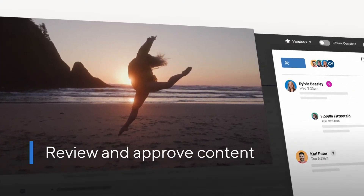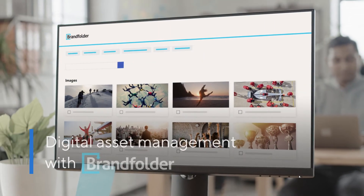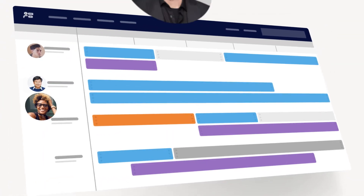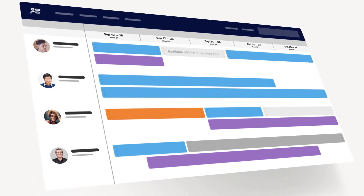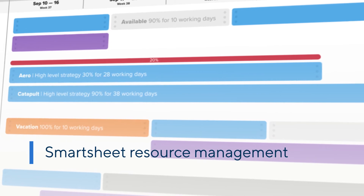Digital asset management allows all your teams, internal and external, to find creative assets in seconds with an intuitive, self-serve library. Assemble the best team for the task at hand based on availability or skill sets, review task assignment details, and resolve allocation issues with Smartsheet resource management.